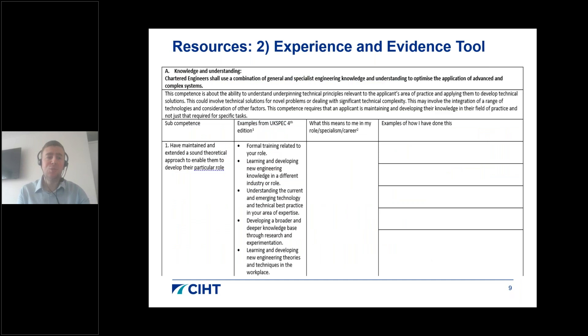I'd highly recommend downloading our experience and evidence tracking tools. This template incorporates examples from the UK SPEC document and allows you to think about examples from your own experience. You can use the specialisms document to help populate this template, and it's a great way to determine how close you might be to making a professional review application.